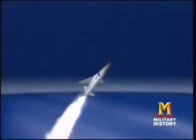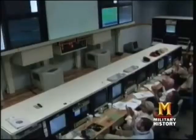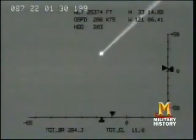It was a very significant event. Some people have even gone so far as to equate it with the Wright Brothers' flight. When it separated from the rocket, the X-43 accelerated on its own power to Mach 7 — approximately 5,000 miles per hour. You can imagine flying New York to Los Angeles in just over half an hour.